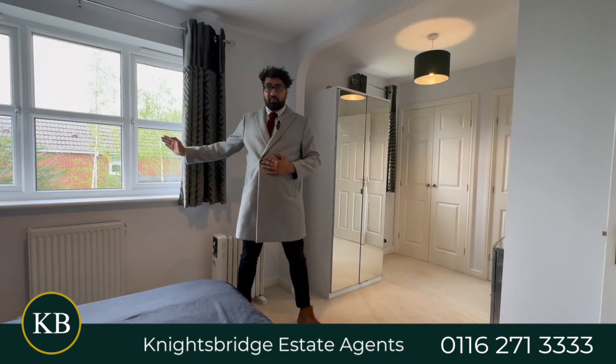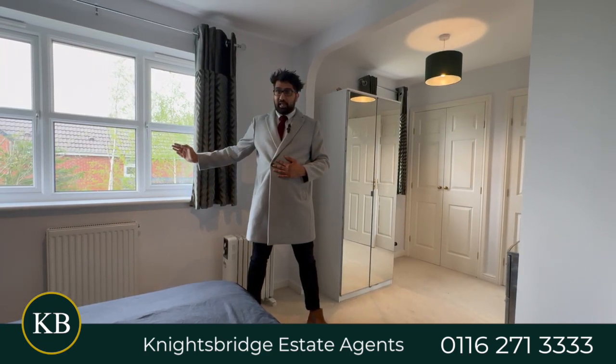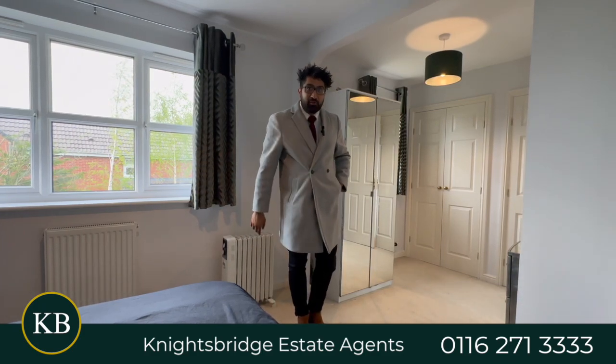I was talking to you about the impressive rear garden — I'd love to show you, but if you want to come and really appreciate it and see what it's like for yourself, you're going to have to get in touch with our Oadby team.